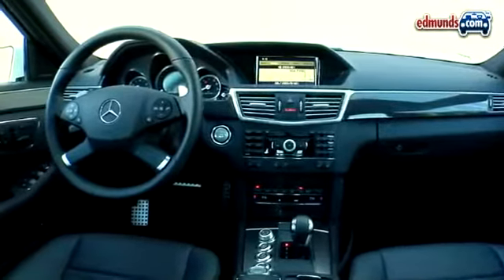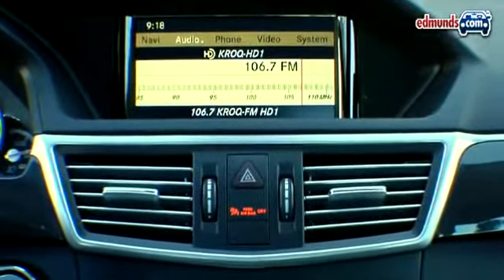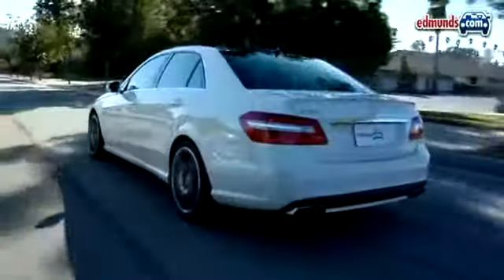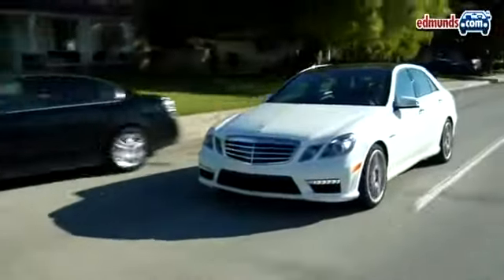With only a few exceptions, Mercedes has made its numerous interior features easy to use and impressively functional. The Blind Spot Assist system is too sensitive in a city with as much traffic as Los Angeles, and you end up disabling it rather than put up with the false alarms.